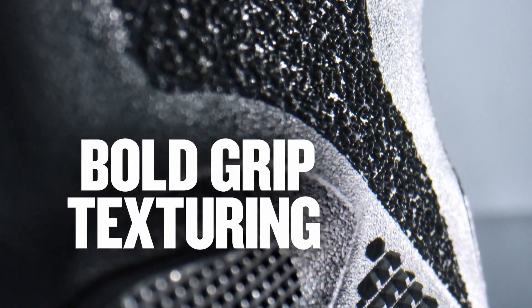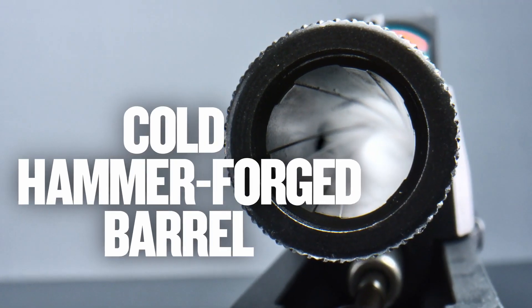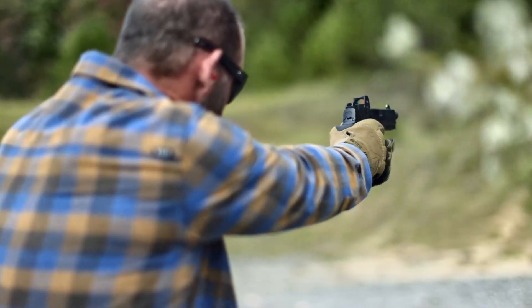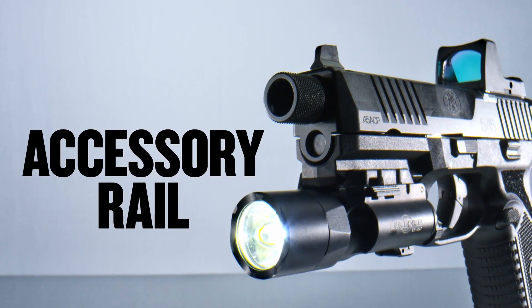Its ambidextrous controls and adjustable stock make it versatile and comfortable for shooters of all sizes. Whether for home defense, competitive shooting, or tactical operations, the FN 545 Tactical is the ultimate choice for those seeking a high-performance firearm.